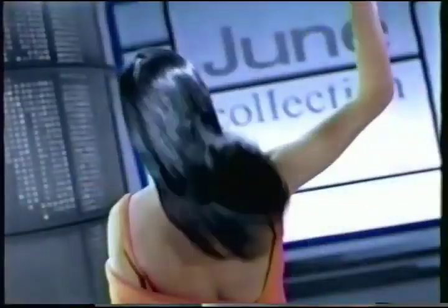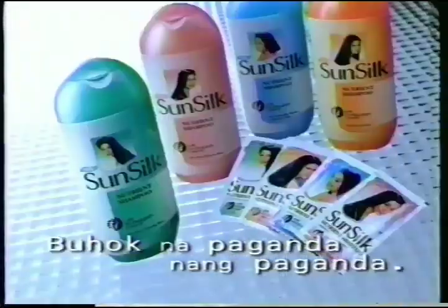When she became a cover girl, her hair was more beautiful. And even more beautiful now that she's up there. She just keeps getting better. Buhok na paganda ng paganda with Sunsilk Nutrient Shampoo.